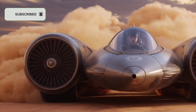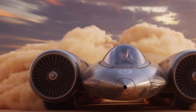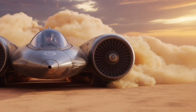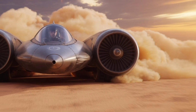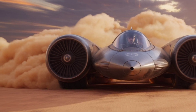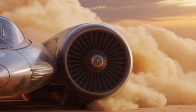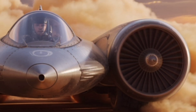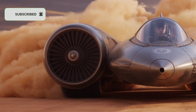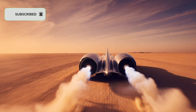On that historic day, Thrust SSC reached a peak speed of 763.035 mph, officially becoming the first supersonic car in human history. The achievement wasn't just a technological milestone — it was a symbol of what human ambition and engineering can accomplish when we aim beyond the limits. The sonic boom created by Thrust SSC wasn't just a burst of sound; it was a declaration that land speed records weren't confined to imagination. They could be conquered, broken, and redefined.